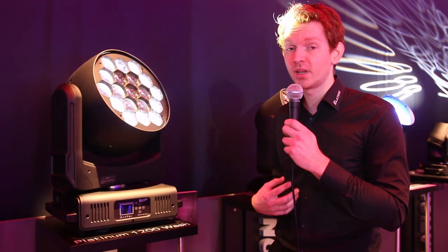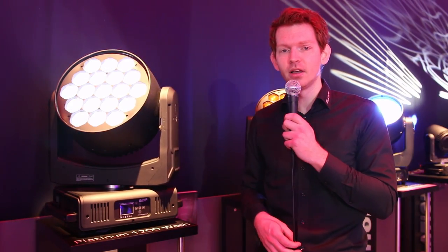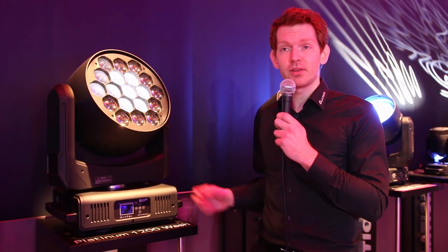Hi there, my name is Dennis from Elation Professional and we're here at the ProLine and Sound 2017 showing one of our newest fixtures, the Platinum 1200 wash.